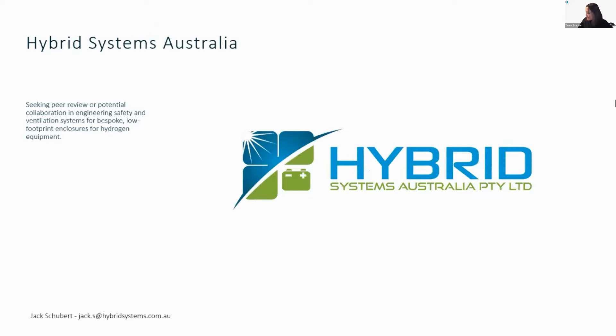Now we move on to Hybrid Systems Australia. It's quite late for you Jack, but you're still with us.